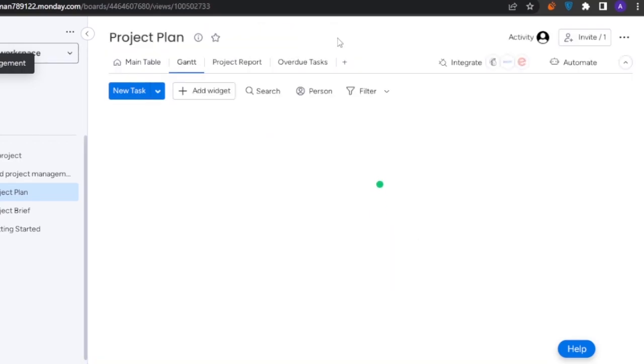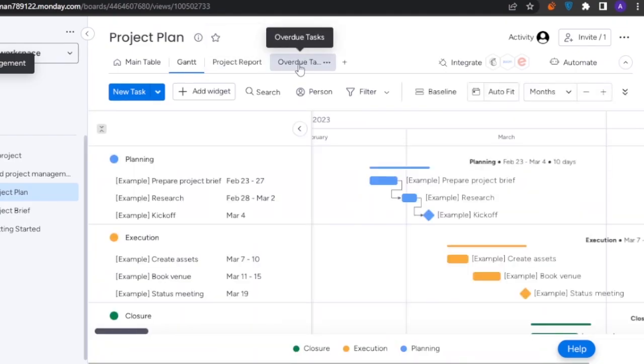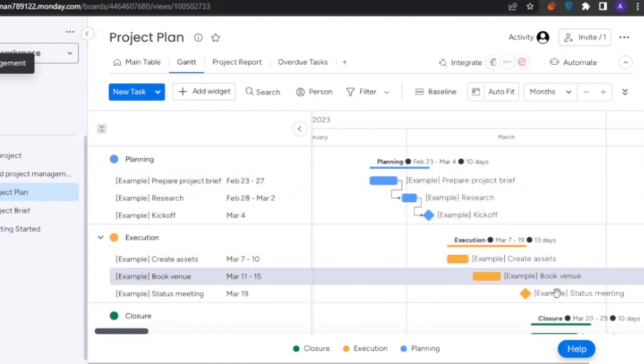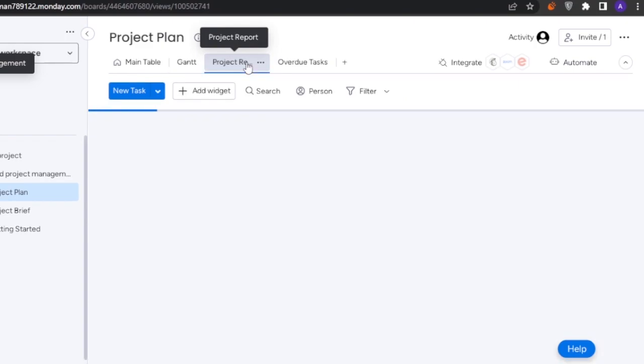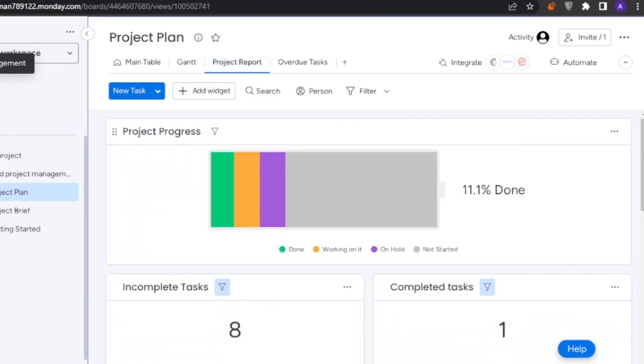In the Gantt chart you get a very good visual representation of all tasks, their due dates, and timelines. You also have a Project Report showing how projects are progressing, how many are completed, and which are stuck — it's a very professional take on project management.